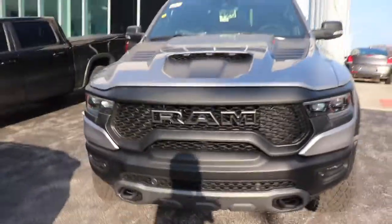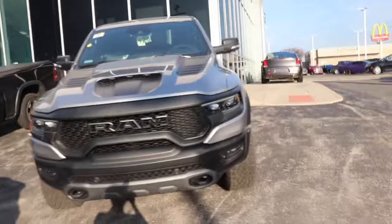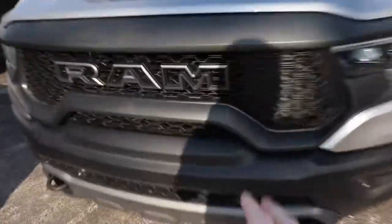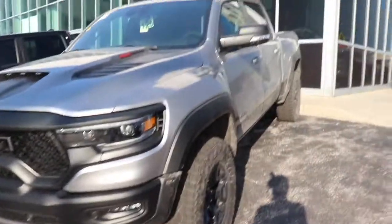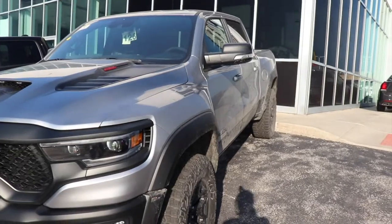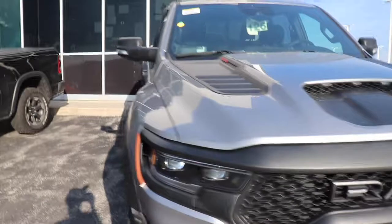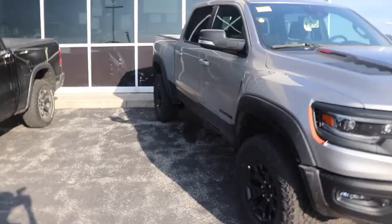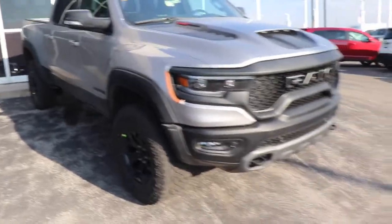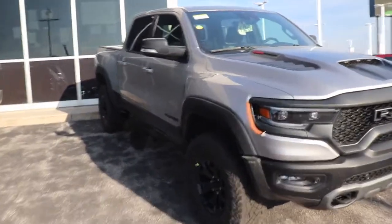The front is so aggressive and it's all hollowed out on the Ram so more air can get inside to cool that supercharged V8 Hellcat engine. Wow, this is the first one I got to see. I just came around the corner, saw the fenders, and automatically knew it was a TRX because it is way wider.